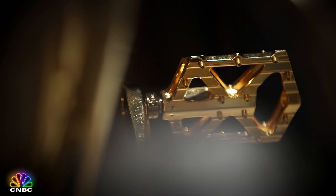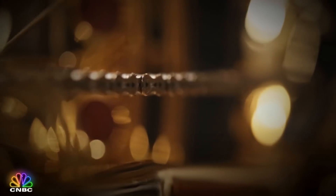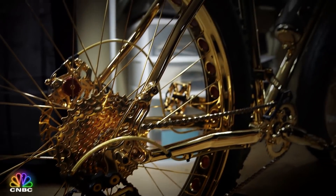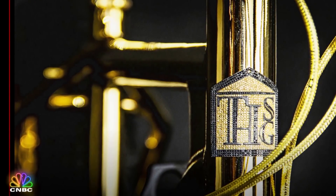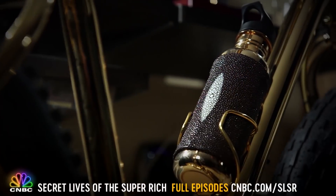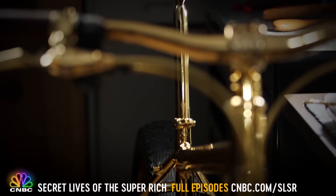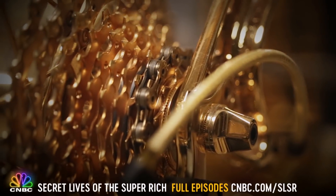His latest showpiece is a half-million-dollar mountain bike made with 24-karat gold — the chain, spokes, gears, and even the pedals all covered in gold. The emblem has 500 black diamonds and 600 yellow sapphires, the seat is wrapped in alligator skin, and the most expensive bike in the world includes a fancy water bottle made of gold and wrapped in stingray. Hugh's confident he'll find a super rich buyer: there's so much money out there and they're looking for places to spend it.